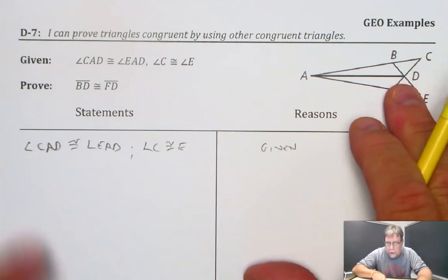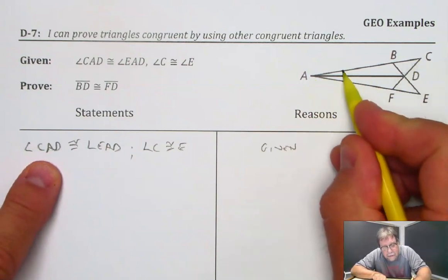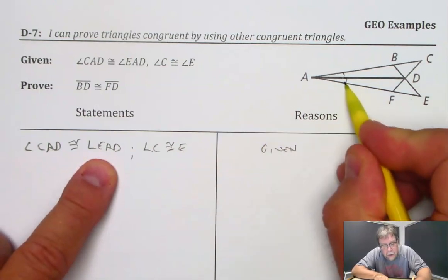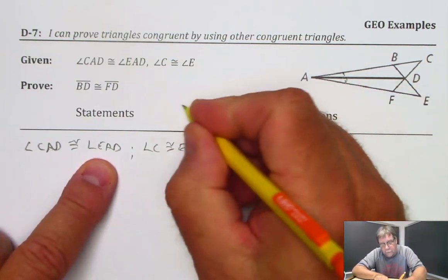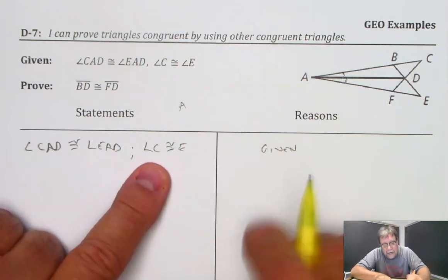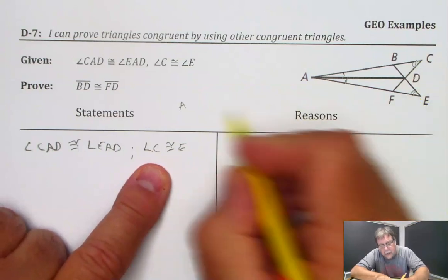Let's mark things that we can mark. Angle CAD is this angle right there — that's congruent to angle EAD, which would be this one. So there's an angle — let's go ahead and put an A for angle. We've got angle C, which is up here, and angle E, which is here. So that's another angle.